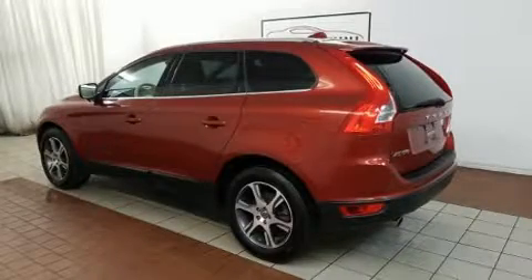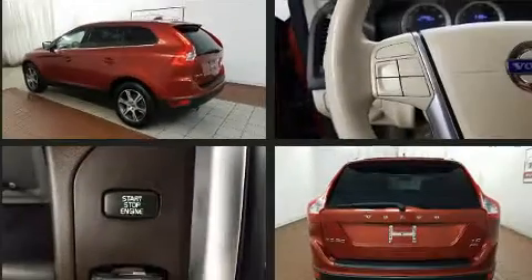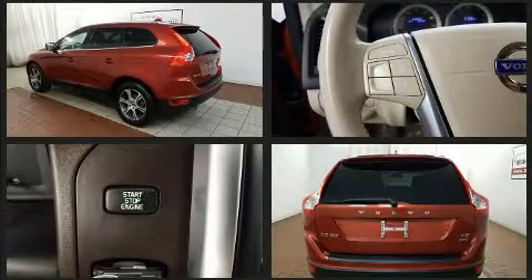The 2011 Volvo XC60 — smooth gear shifts are achieved thanks to the refined six-cylinder engine, and for added security, dynamic stability control supplements the drivetrain.